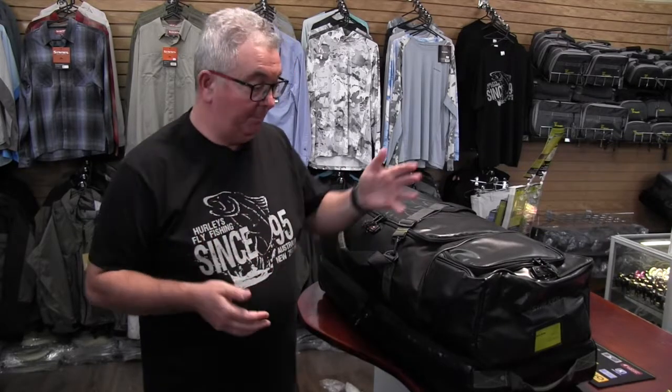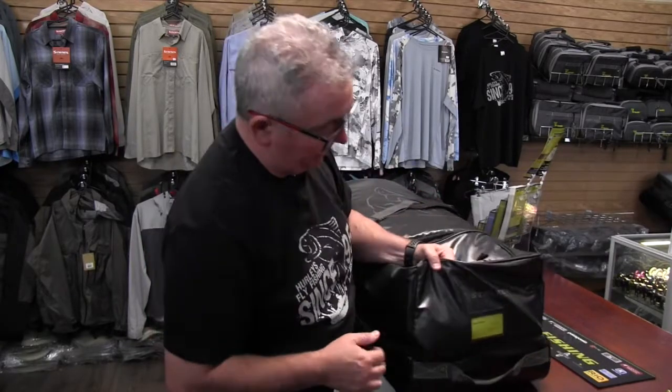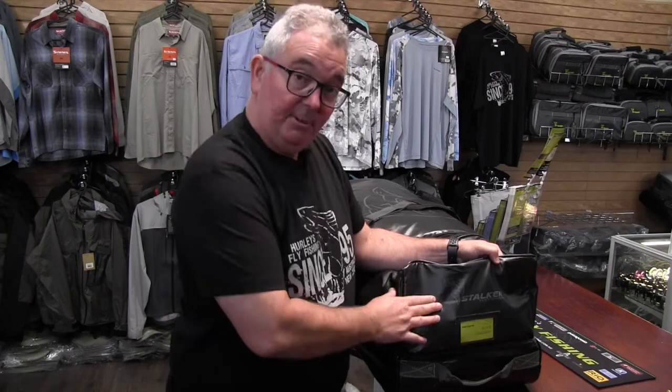Introducing our new Stalker Legend travel bag, the ideal bag to accompany you on your next adventure. We've made it out of a very strong nylon, so it'll resist against a lot of knocks that you do get while you're traveling.